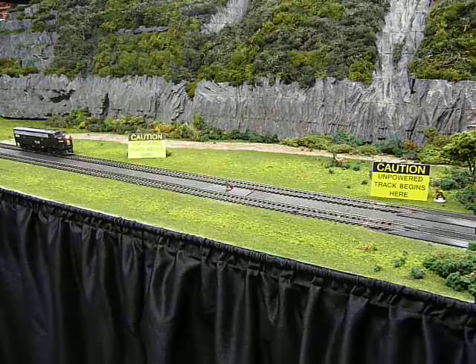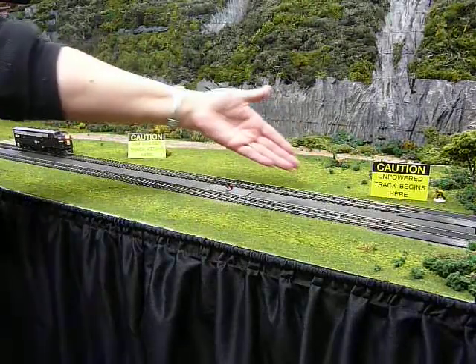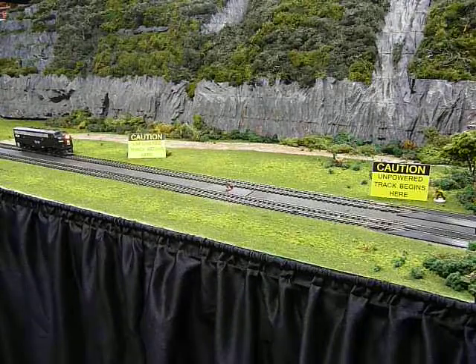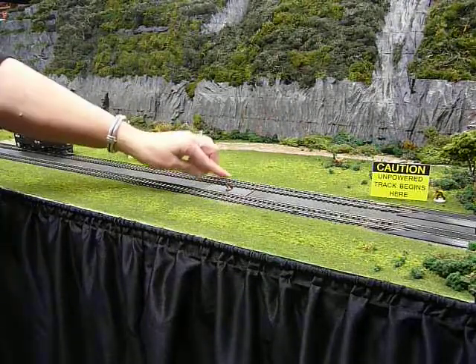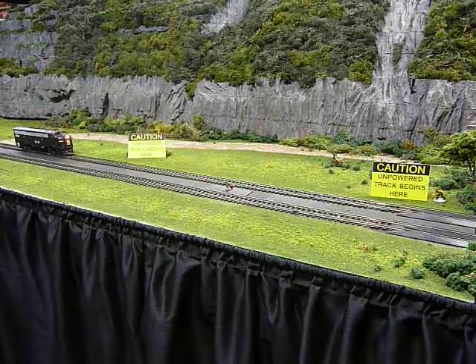We are demonstrating the TCS Keep Alive devices. Here we see a section of track that has been isolated to remove power. The red LED is lit when this 18-inch section of track is powered, and off when the rails are without power.